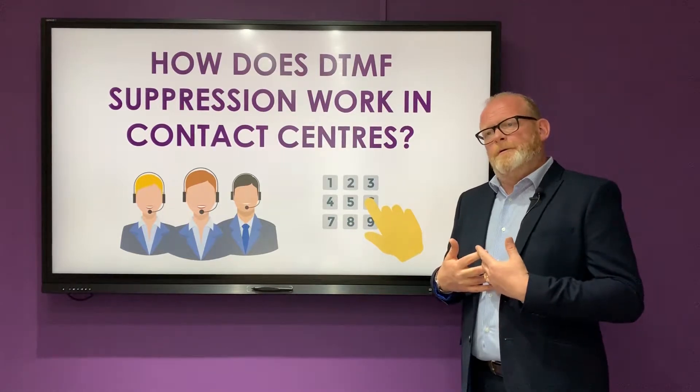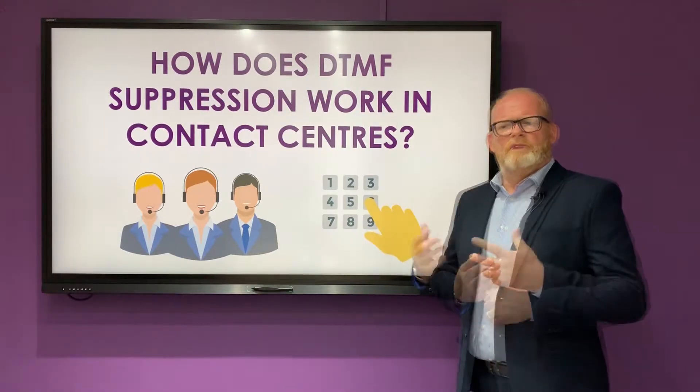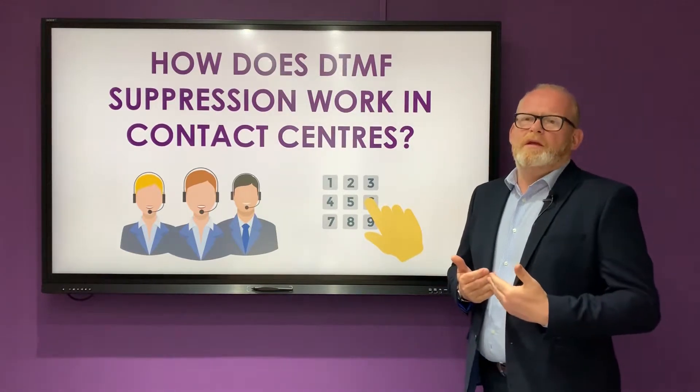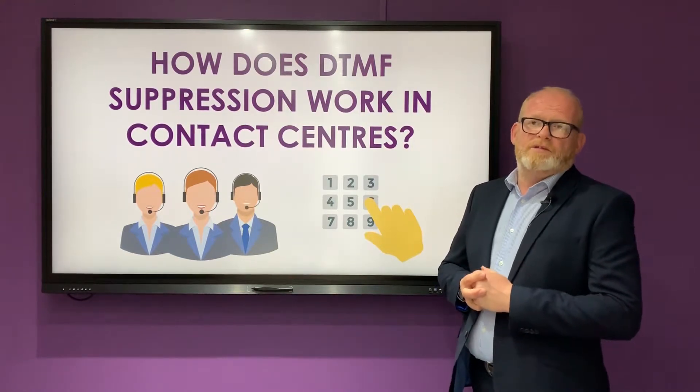We also need to make sure that there's nothing held within your telephony structure, your SIP lines or your own back office system. So we simply protect you by not letting anything get into your contact centre that should be suppressed.